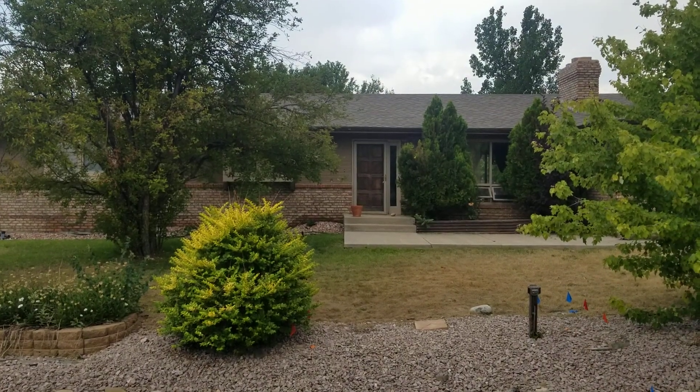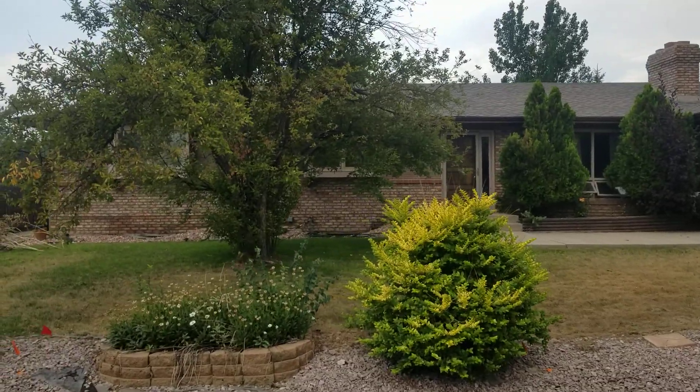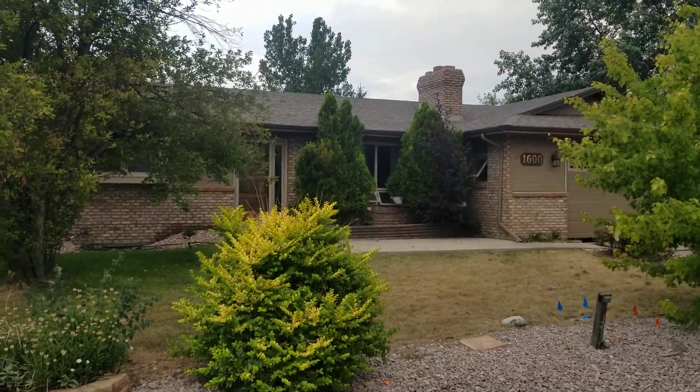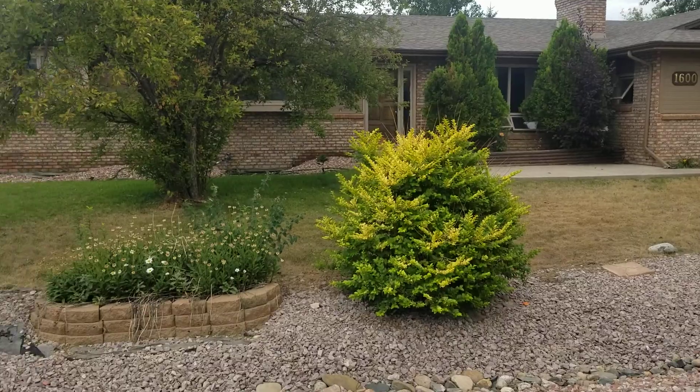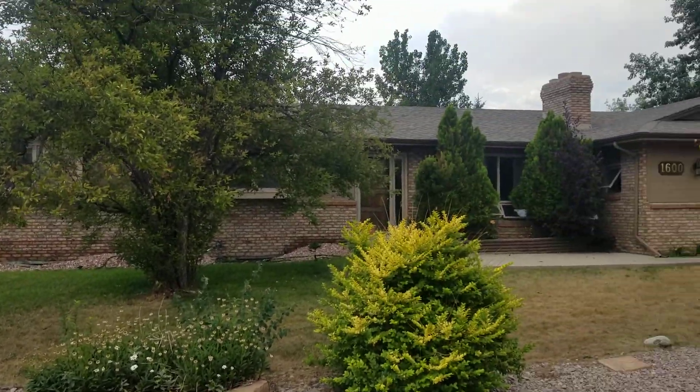Hey, it's Mark Ferguson with Invest For More. I am standing outside my bad foundation house flip. We're doing another update on this house as the foundation gets repaired. Even though you can't see a whole lot going on, there is a lot happening inside the house we will show you.